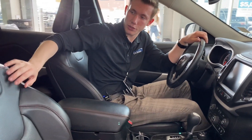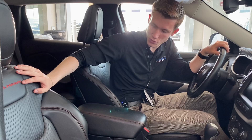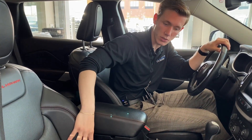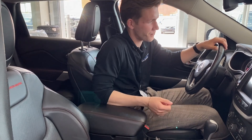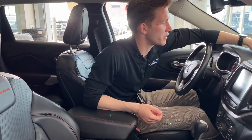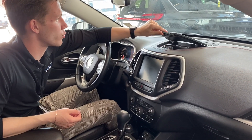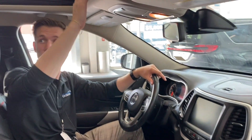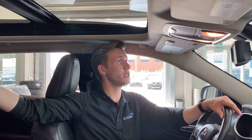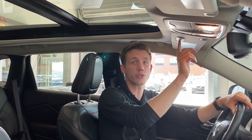You'll notice that in the Trailhawk, we do have the nice red stitching with Trailhawk embroidered into the seats — really nice, and the red stitching goes along with it. Nice bucket seat, super comfy, vented and heated. On the dash, you'll notice the same theme with the red stitching, keeping it a little bit more sporty. We do have a nice dual-panel sunroof in this unit, looking pretty good. Up here we also have some universal garage door openers.